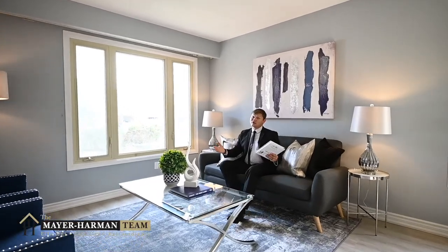Hey, I hope you enjoyed the tour of 44 Primrose as much as I did. This home is stunning and you know it. You've got to come and see it and experience it for yourself, because it won't last long.